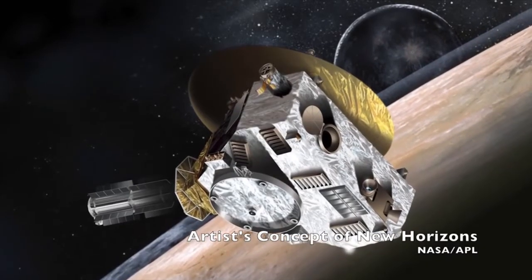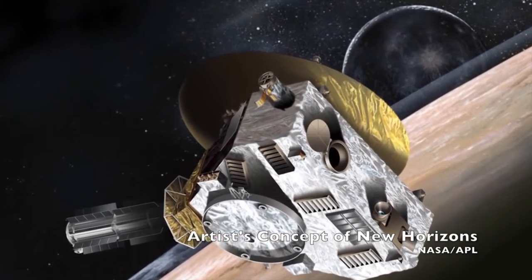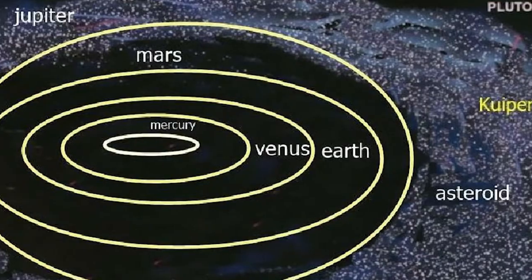In 2015, NASA's New Horizons spacecraft became the first man-made object to fly past Pluto and give us a glimpse of the Kuiper Belt.